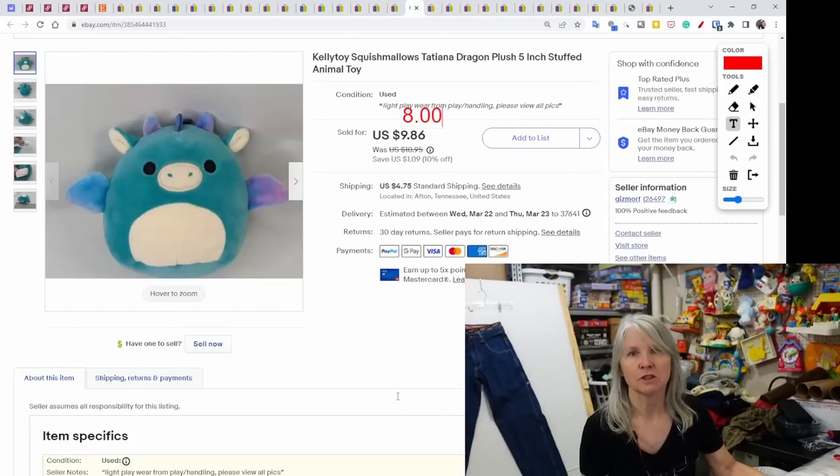Kelly Toy Squishmallow — this is Tatiana the Dragon, one of the very small five-inch plush. Best offer of $8. Throw it in a poly bag and send it on its way.